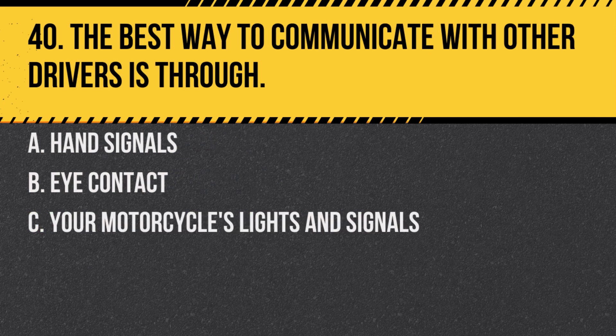Question 40. The best way to communicate with other drivers is through: A. Hand signals. B. Eye contact. C. Your motorcycle's lights and signals. Answer: C. Your motorcycle's lights and signals. These are universally understood communication methods.